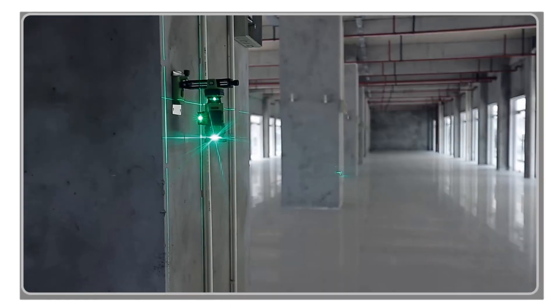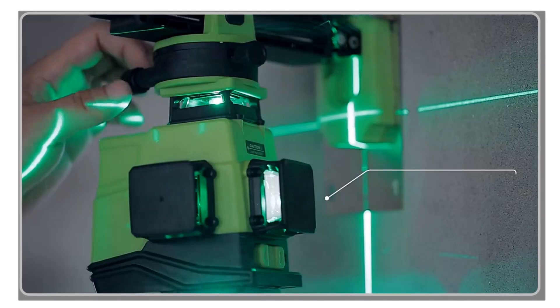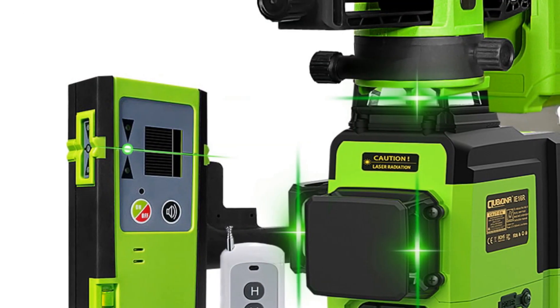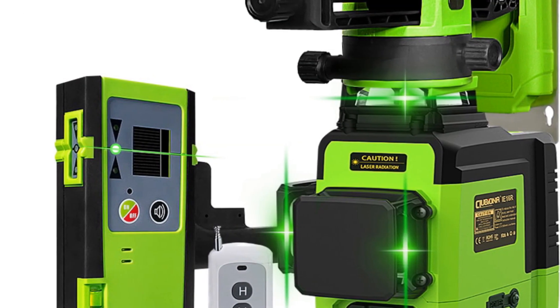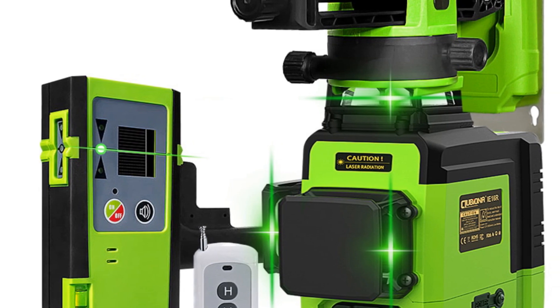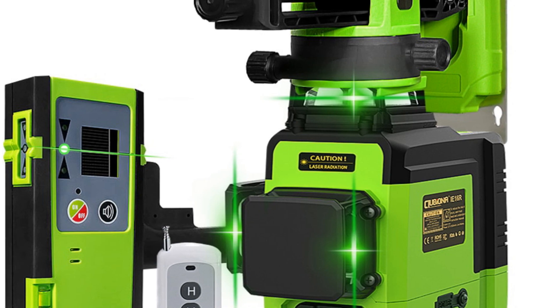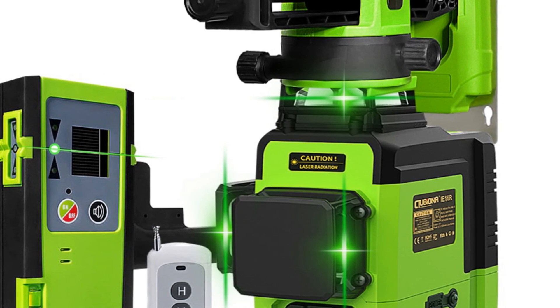Powered by a high-capacity 5000 mAh lithium battery, the Klubiona Laser Level offers impressive working time. Depending on the number of laser beams in use, you can expect up to 12 hours of continuous operation with 1 beam, 9 hours with 2 beams, and 6 hours with 3 beams. This extended battery life ensures uninterrupted workflow throughout your project.